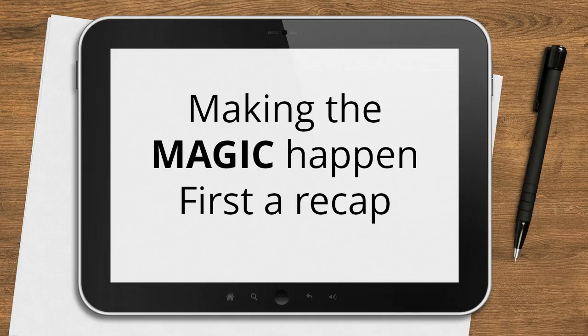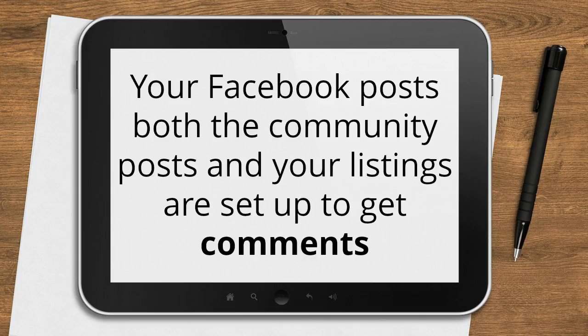Here we are again, making the magic happen. All very dramatic, I know, but I think you'll agree by the time we've gone through this that it is quite a wonderful approach. First of all, another recap. Your Facebook posts, both the community posts and your listings, are now set up to get comments.